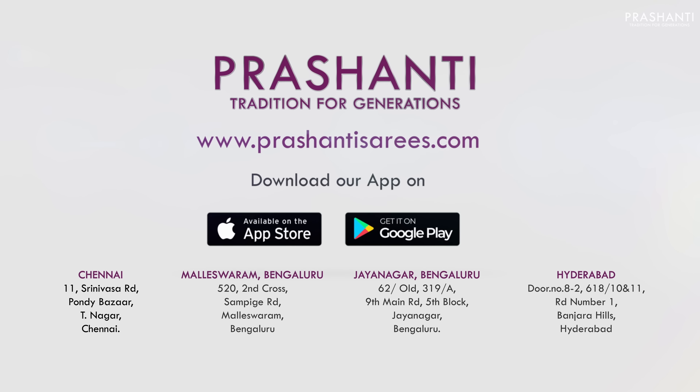All these sarees and many more unique designs are available on our website. You can shop online at www.prasanthisarees.com. You can also download our app, available on both iOS and Android. People in Chennai, Bengaluru and Hyderabad, we welcome you all to visit our store to take a look at the entire collection. Thank you for watching this video. Have an enriching shopping experience at Prasanthi — www.prasanthisarees.com.